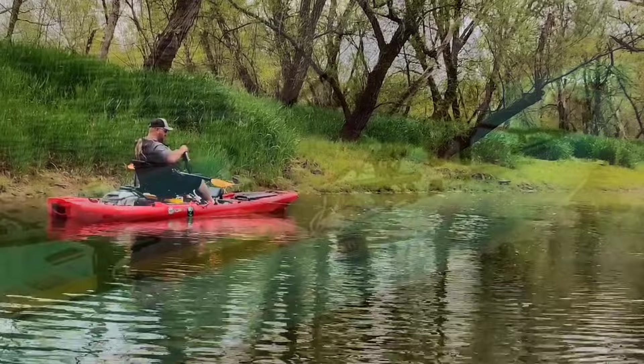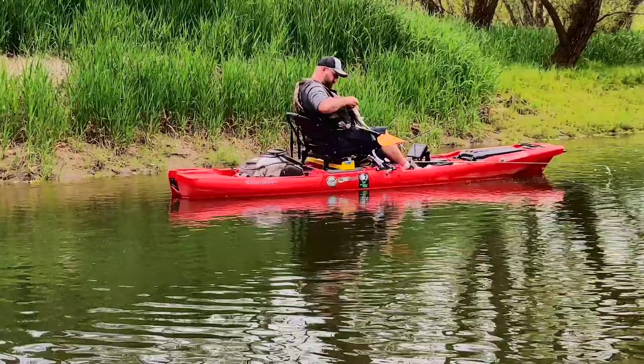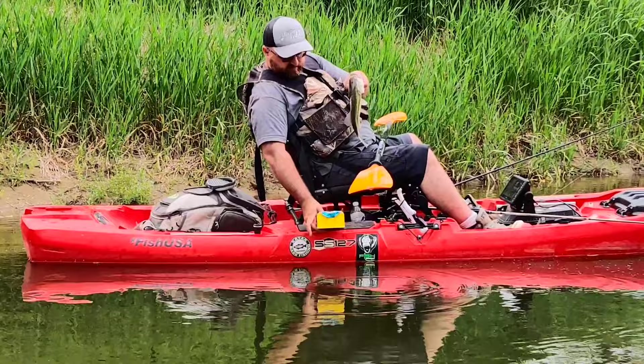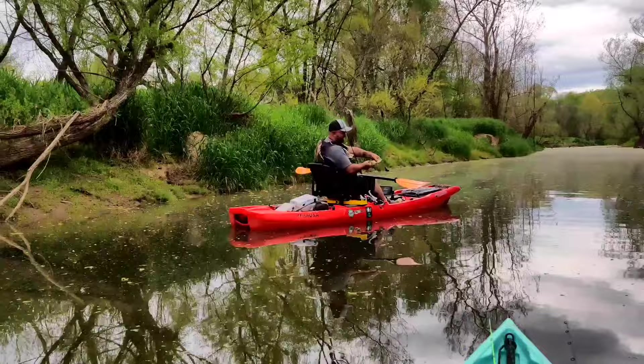Chapman just got himself a largemouth. What did you catch him on? Dough ball net rig. Awesome, good job! Chapman got another one — a bluegill. Let's get up close to that.